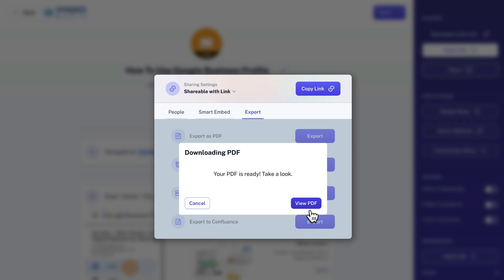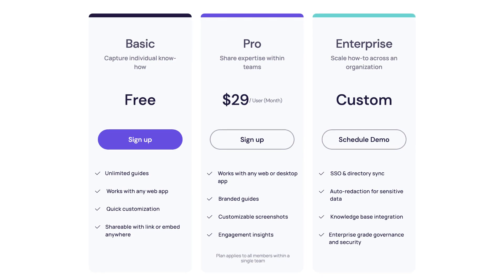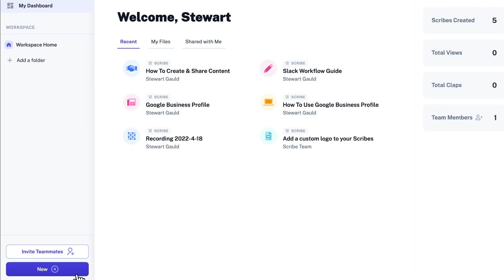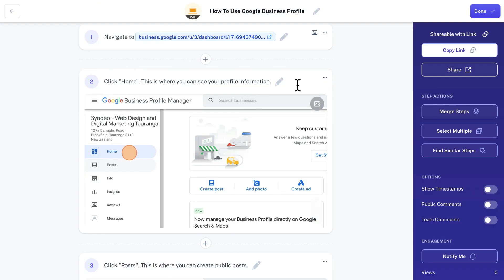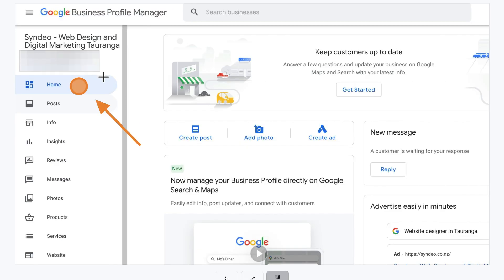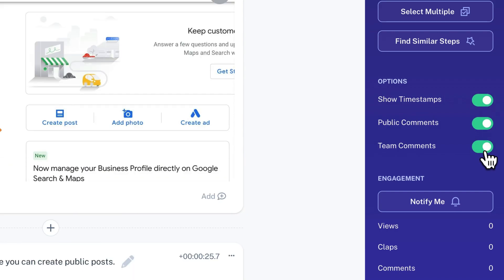The free Scribe plan is awesome, however it does come with limitations. The true benefits of this app show when you upgrade to the pro plan. The pro plan allows you to install the Scribe app onto your computer, enabling you to capture how-to guides on both desktop apps and web apps — not just web apps using the browser extension. You also have the ability to edit, crop, highlight, and add annotations, as well as remove any private information from your created guides.